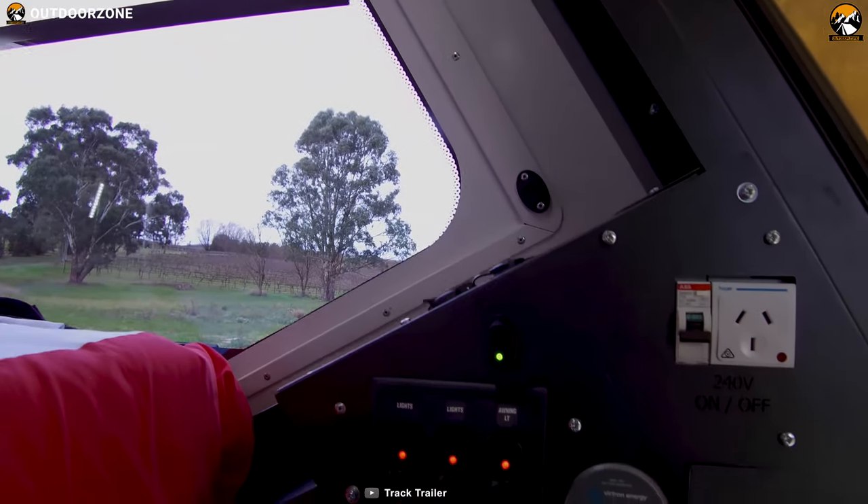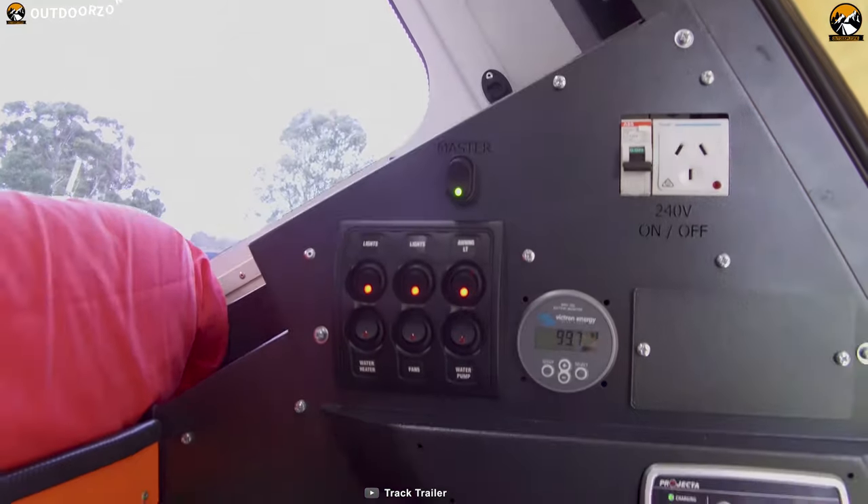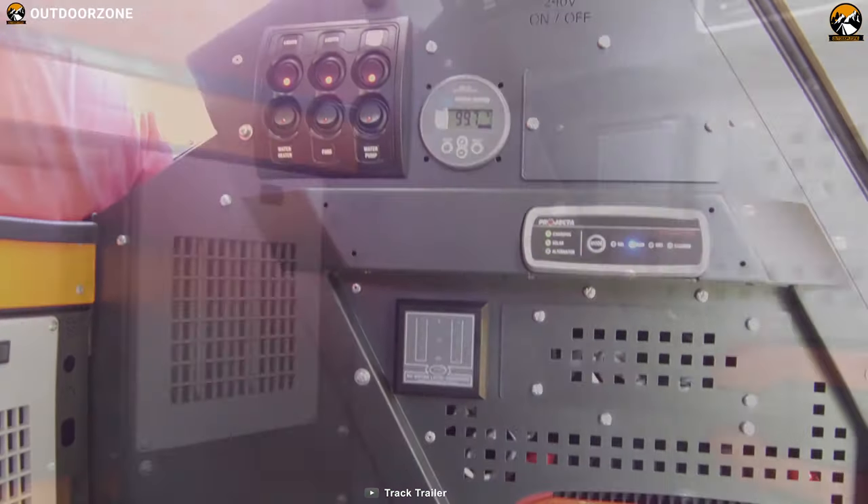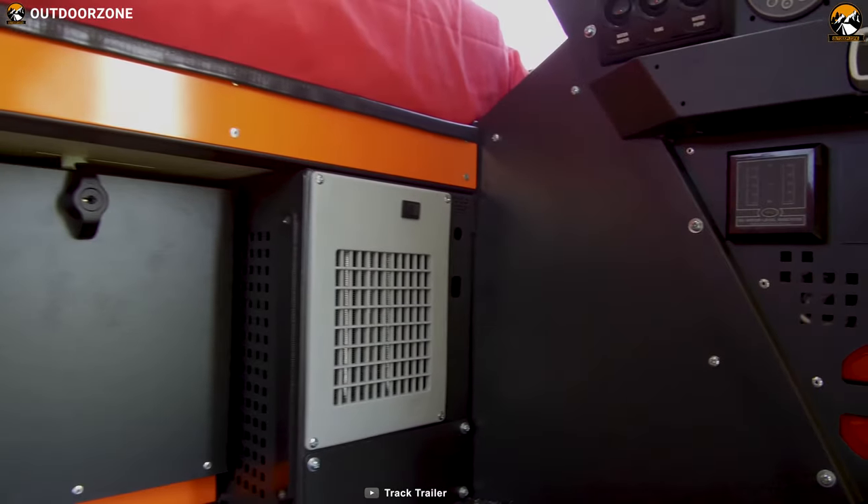For power options, it comes with a roof-mounted 60W solar panel with regulator and features a 105Ah deep-cycle AGM battery to ensure all of your electronic devices are up and running.